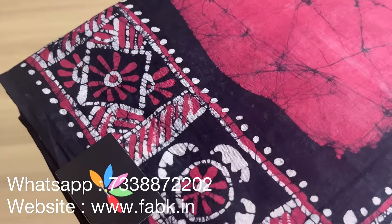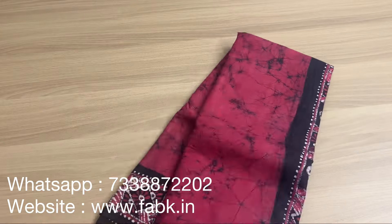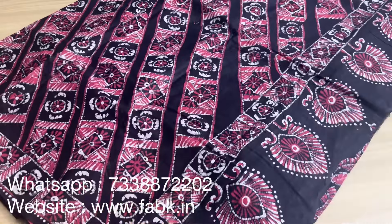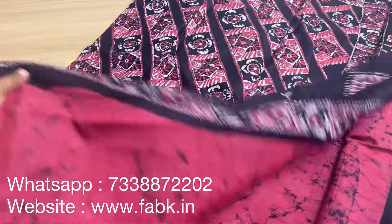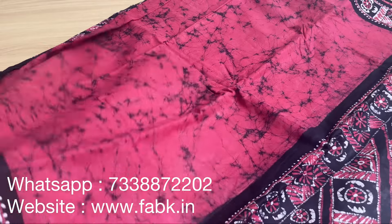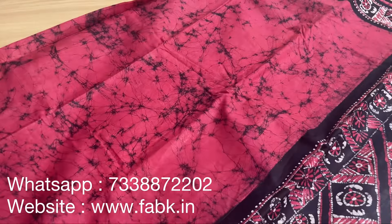There's just one more saree in this video — it's a batik, a very traditional looking saree. Product code is 13392 — it's a pink and black combination. Let me show you the pallu. Very comfortable pure cotton — starch is optional for these sarees. The saree has a self-running blouse, and you can pair it up with a contrast blouse if you wish.